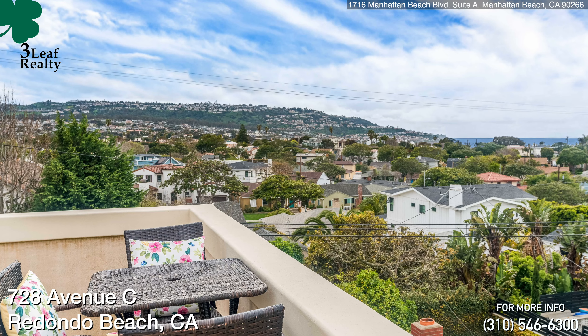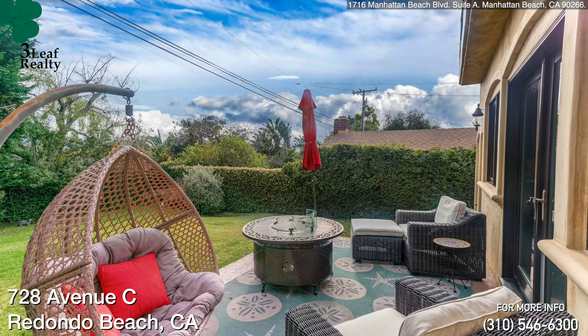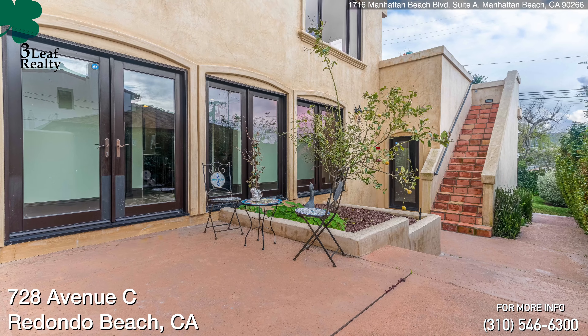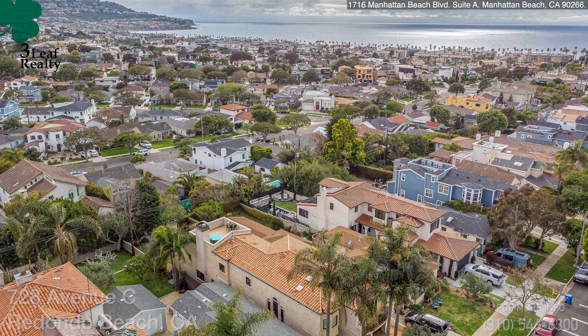So all in all, this house has it all. If you have any questions, my number's below — give me a call, I'd be happy to help. Thanks for watching the video. My name is Jerry Carew, and I'm the broker owner at 3Lift Realty. Thank you.